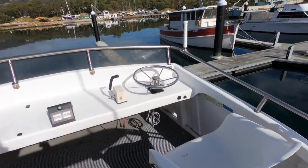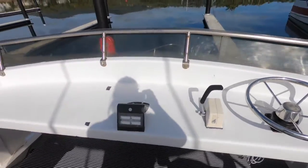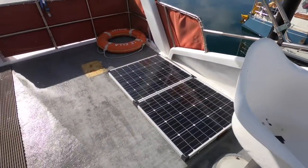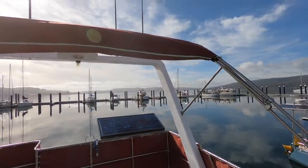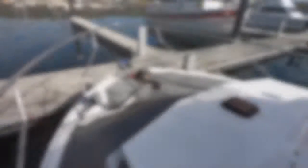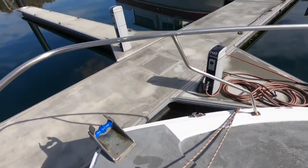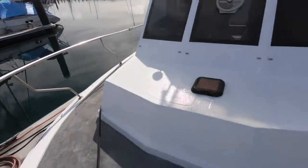The flybridge has an awning over it so it is functional. The main helm station is below, but you can operate the boat from up here, and it certainly provides a very nice platform on nice days. There's good access around the boat with nice big wide side decks.